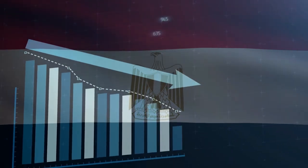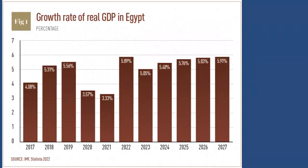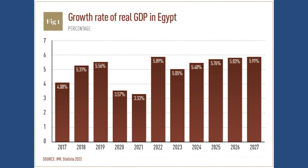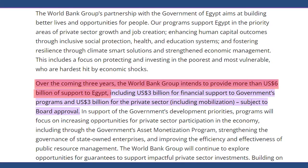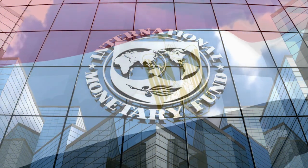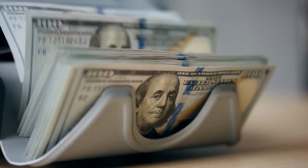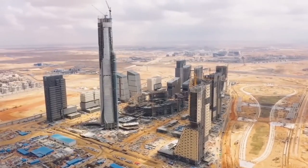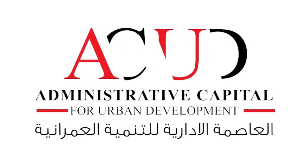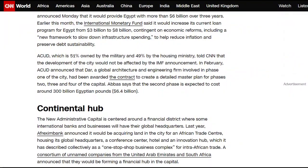Critics are concerned about the expense as the country goes through a period of economic downturn and deals with increased pressures from the war in Gaza. Egypt's economy is being boosted by international funding, including from the World Bank, which announced in March 2024 that it would provide Egypt with more than $6 billion over three years. The International Monetary Fund said it would increase its loan program for Egypt from $3 billion to $8 billion, contingent on economic reforms including a new framework to slow infrastructure spending to help reduce inflation and preserve debt sustainability. The Administrative Capital for Urban Development — 51% owned by the military and 49% by the housing ministry — told CNN that the development would not be affected by the IMF announcement.